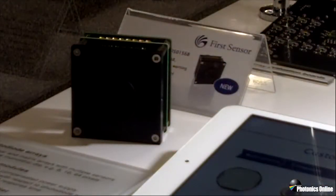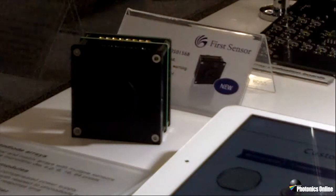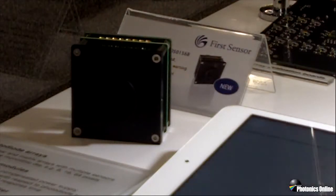One new product at this year's show that demonstrates the integration capabilities from First Sensor is our LiDAR array. This is an APD array with onboard electronics as a plug-and-play module.